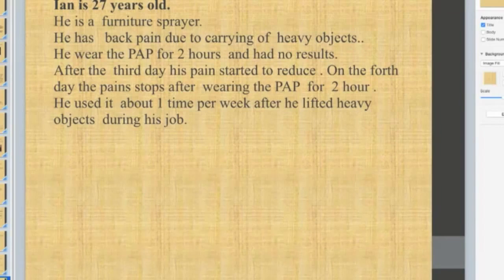Ian is 27 years old and works as a furniture sprayer. He has back pain due to carrying heavy objects. He wore the pain aid pad for two hours with no results initially. After the third day, his pain started to reduce, and on the 4th day the pain stopped after wearing the pad for two hours. He now uses it about once per week after lifting heavy objects at work and is very satisfied with the results.